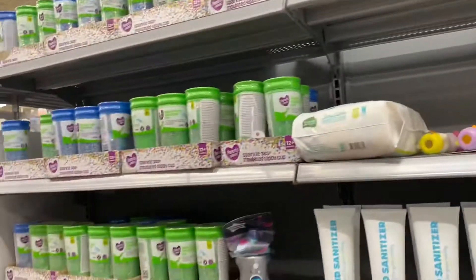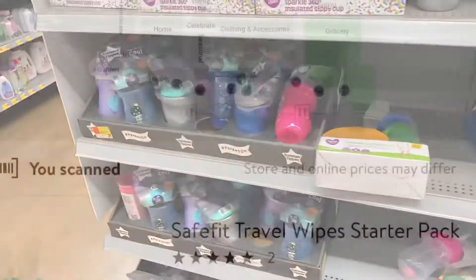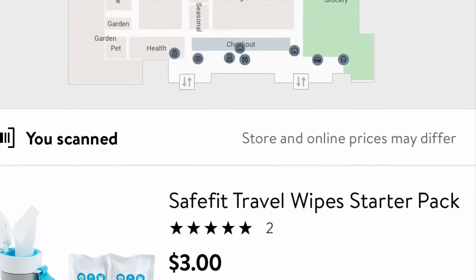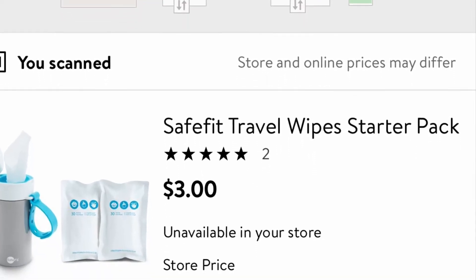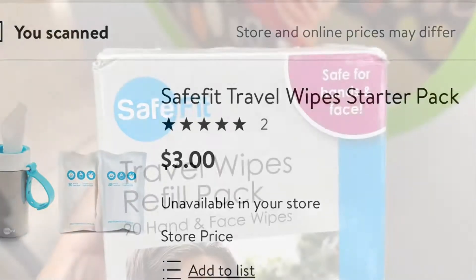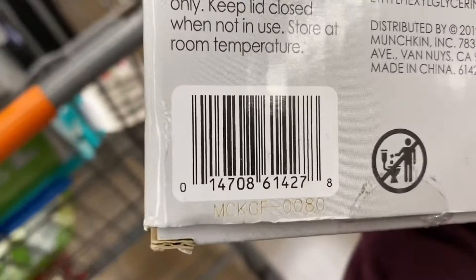There's a little bit more stuff so I'm just going to go through it and if I see anything good I'll let you know. I also found the refillable pack wipes — this is the barcode.